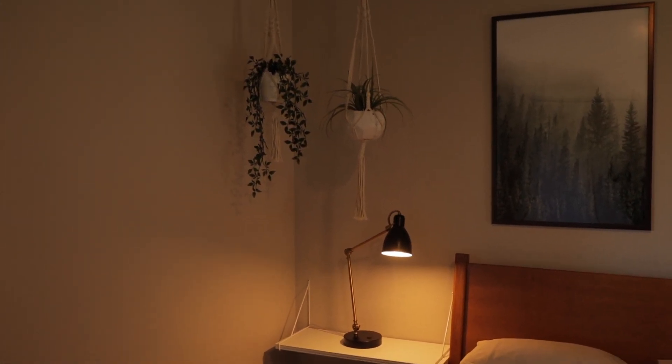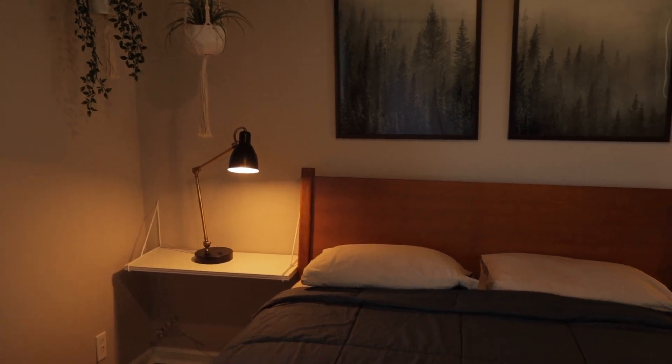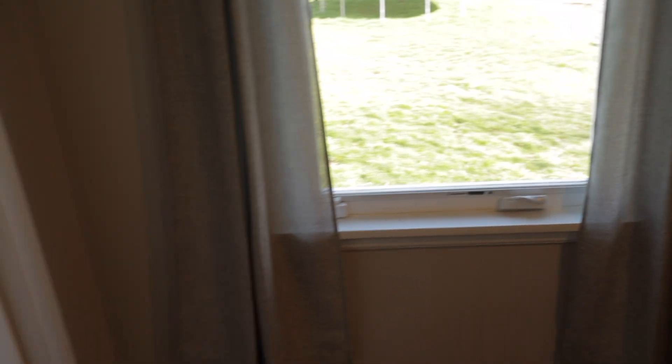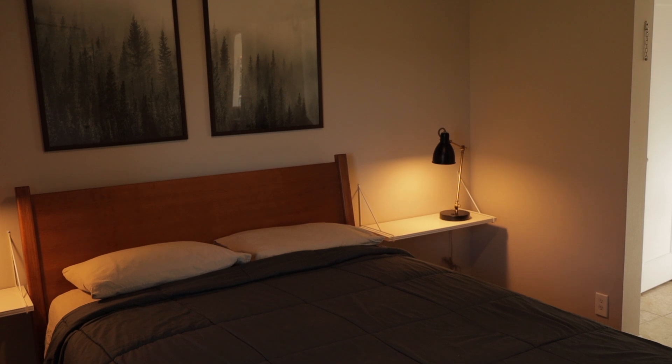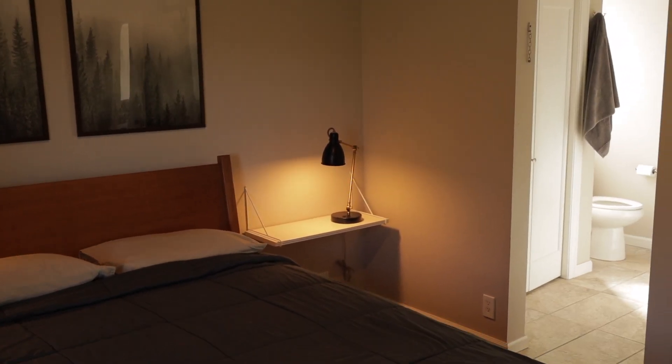My wife staged — well, she didn't stage, she decorated all of this. This is how our room looked. In my resume video I had my desk right here in this corner for a while, and that background might look familiar in some of my earlier videos.